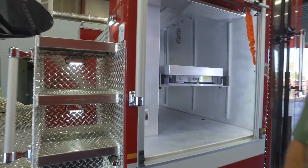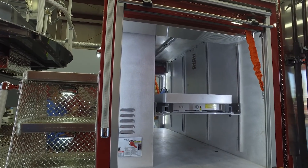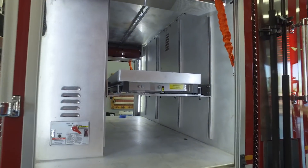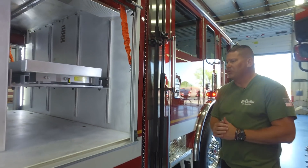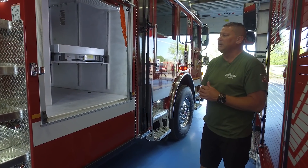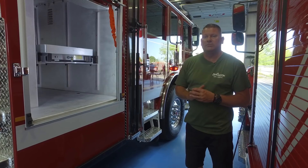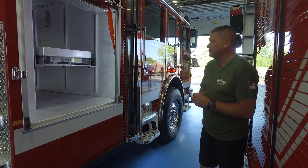The driver's side tractor compartment is the same setup as you saw on the other side. In the rear of the cab, there are two 6-foot hooks and a water extinguisher. In the rear ladder bank, we also carry four 8-foot roof hooks as well as four 10-foot roof hooks.